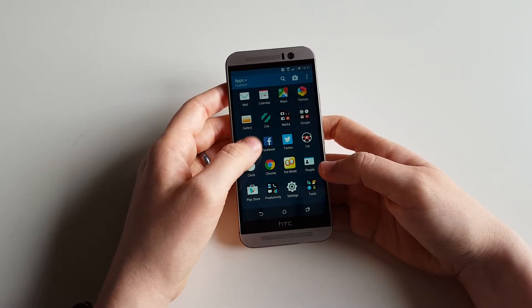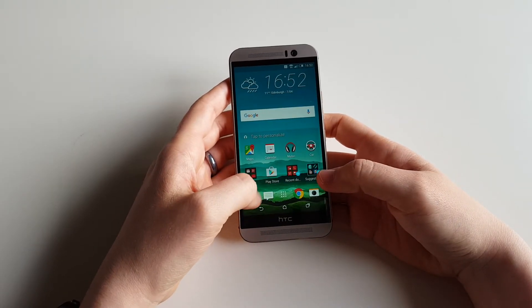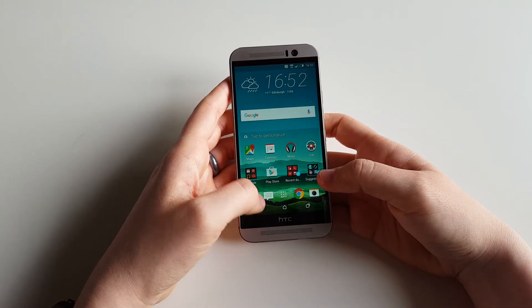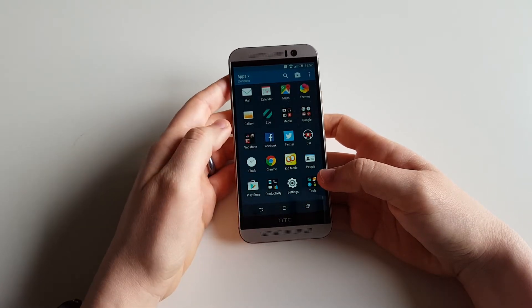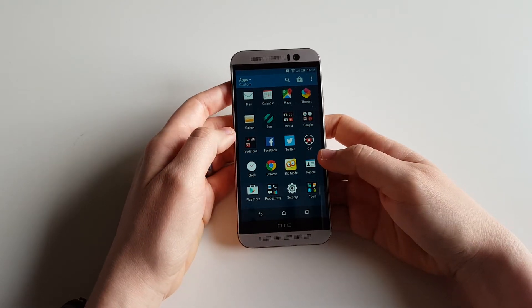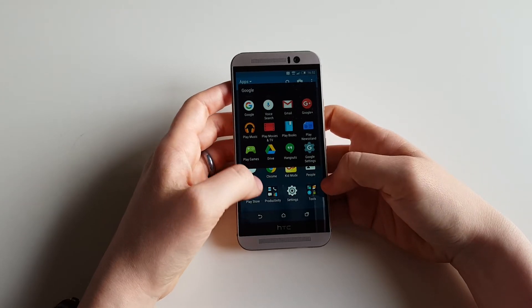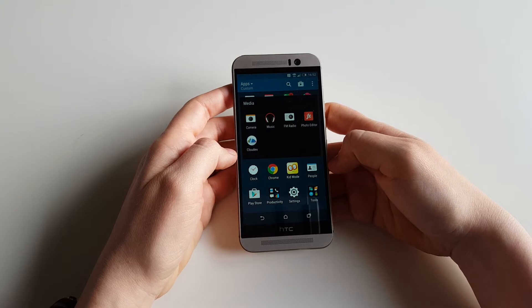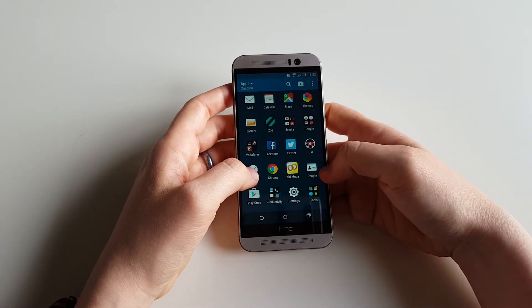You get the standard messaging app, the contacts, the phone app, and you get gallery, calendar, maps — all these Google-related things in a folder. And you have media apps that are all organized here: camera, music, FM radio, photo editor, and CloudX. That's stuff that comes with HTC in general.